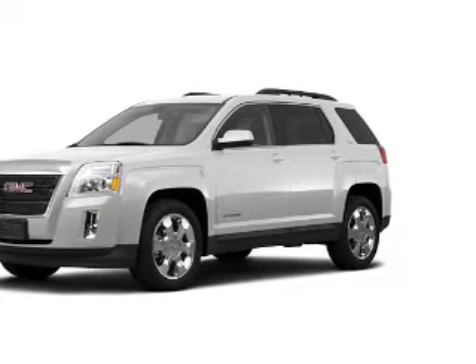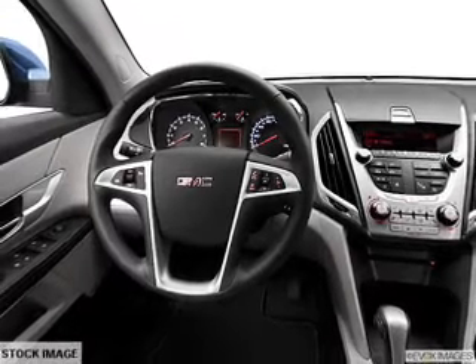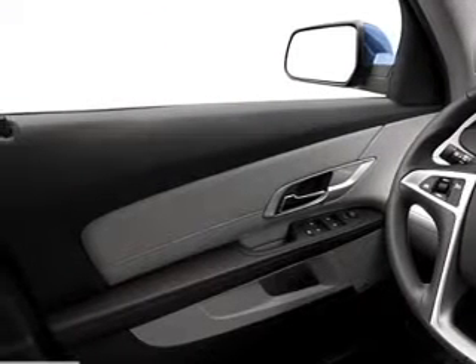Get advanced listening benefits from the premium sound system. The anti-lock braking system will keep you safe on the road. Power and reliability are a great combination — this vehicle has both.